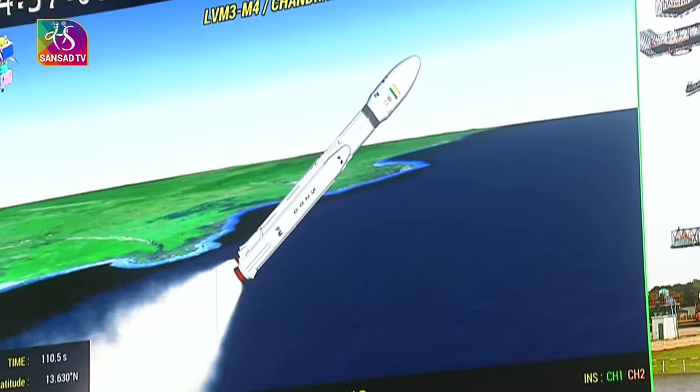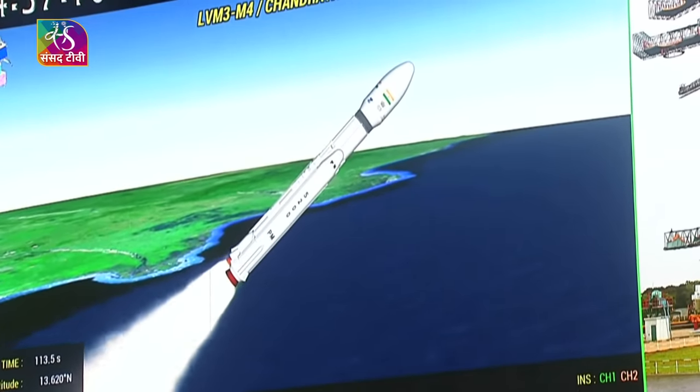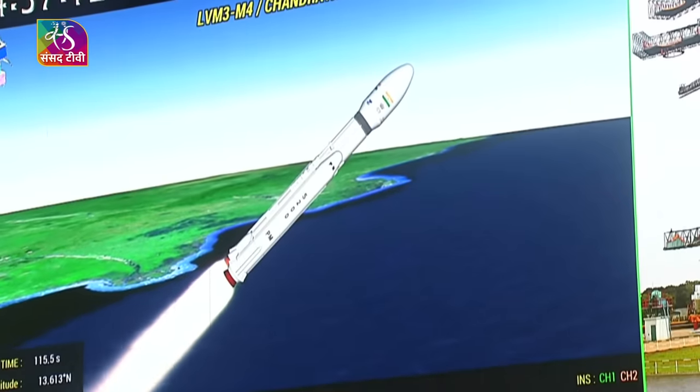S-200 strap-on boosters. L110 liquid stage ignited. 129 seconds.